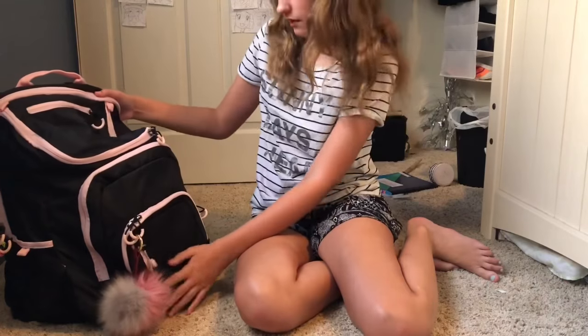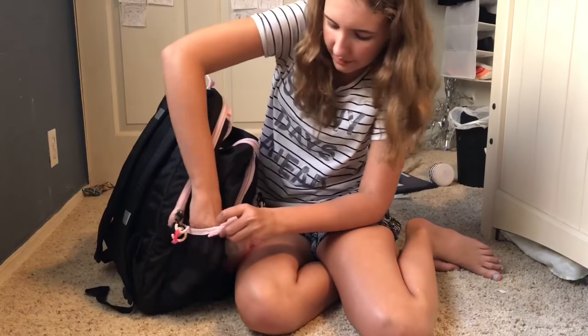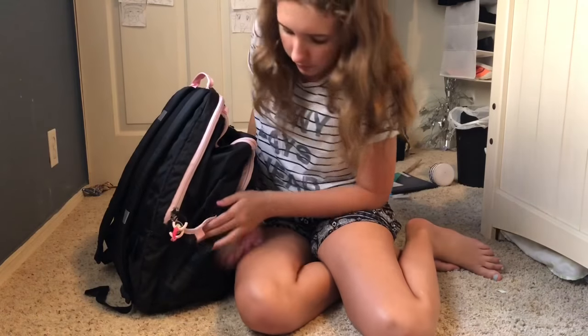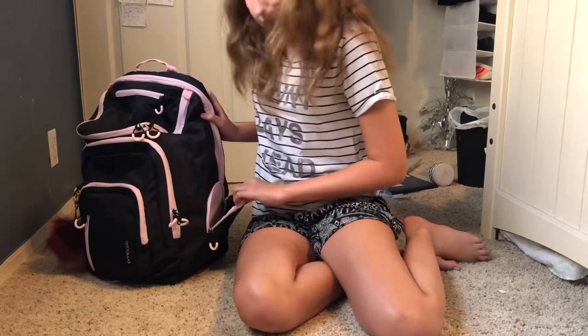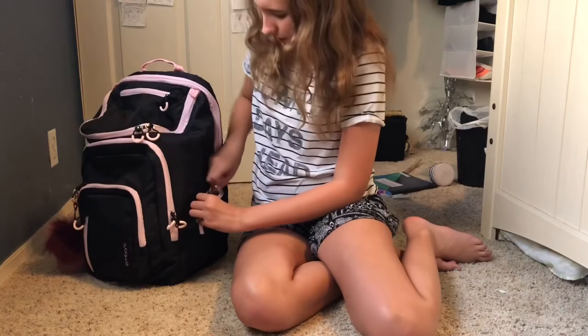And this front one, I just have girl stuff. And this side here, I have lotion right now — I'm going to put it somewhere else. And this side one here, I don't have anything yet, but I think that's where I'm going to keep either my lotion or my wallet or my phone.